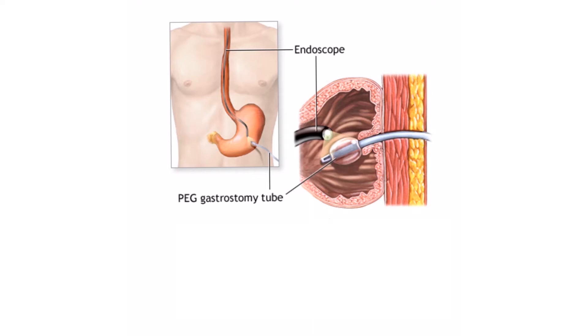Last time when we talked about NG tubes, we said we usually cannot use them longer than preferably two weeks. So in cases where we need a long-term, more permanent and more secured source for nutrition — for people who cannot, or are expected not to be able to swallow for a few weeks, months, or forever for one reason or another — we need a better long-term solution.